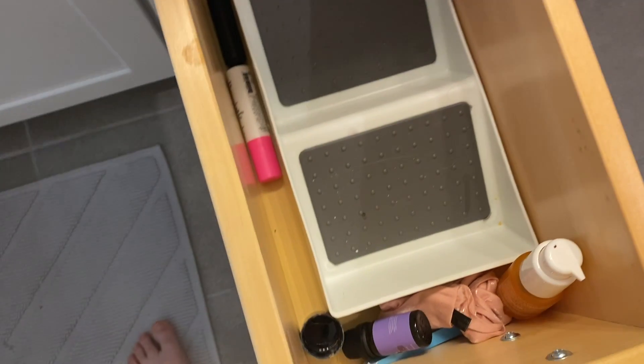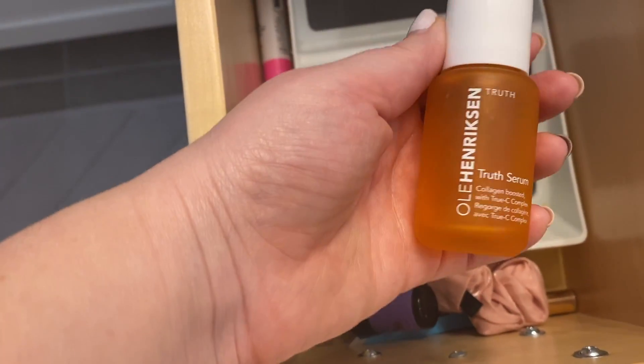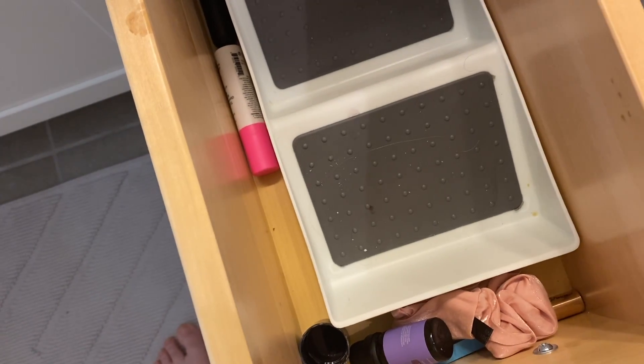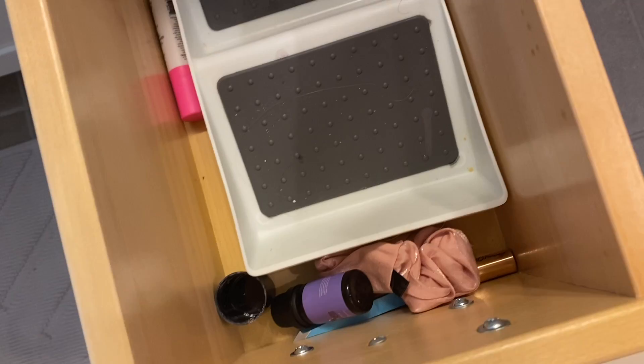This will go in my mask drawer. I like these Sephora sheet masks — they're nice, cheap, they do the job. Another Ole Henriksen Truth Serum empty — I'm obsessed, obviously. That's going in the empties video.